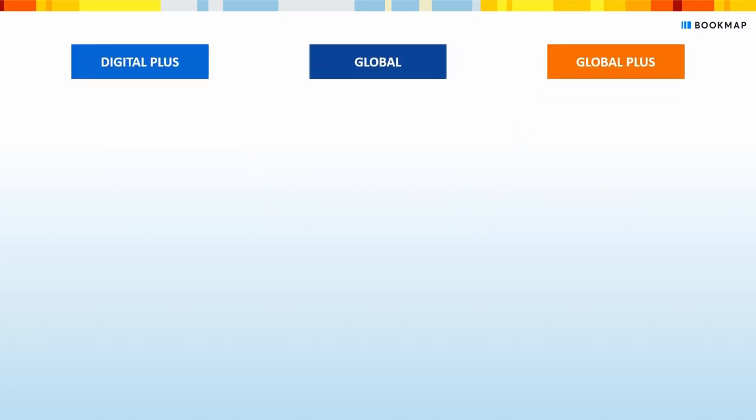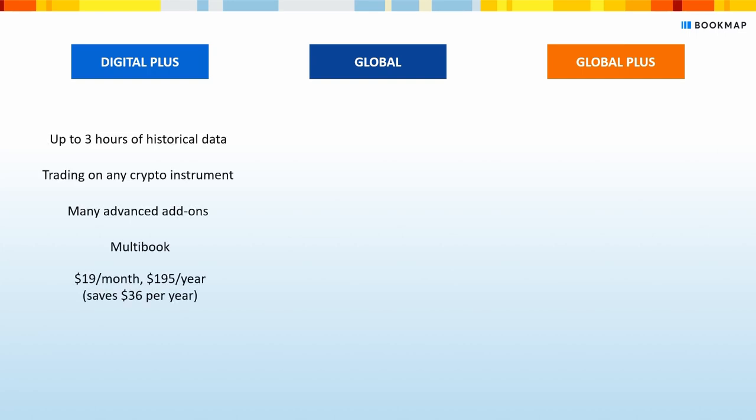Let's compare the different paid packages. Digital Plus is the most popular choice for crypto traders. With Digital Plus, you'll get up to three hours of historical data, all basic features like liquidity heatmap, volume dots, and more.